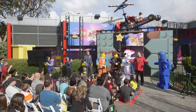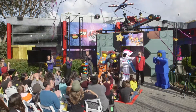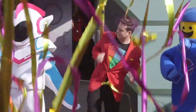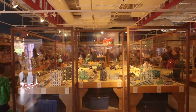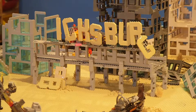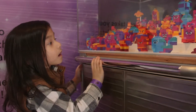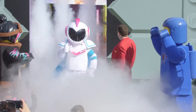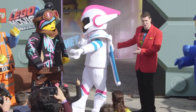The LEGO Movie 2 experience is officially open! Oh ho! Wow! It's General Mayhem!